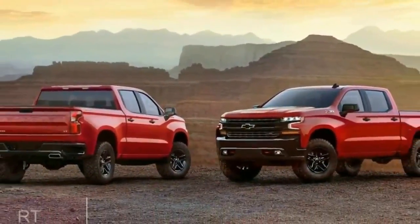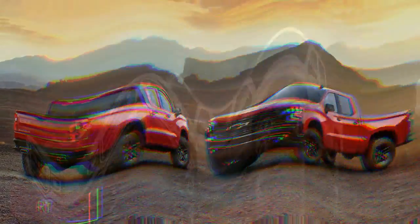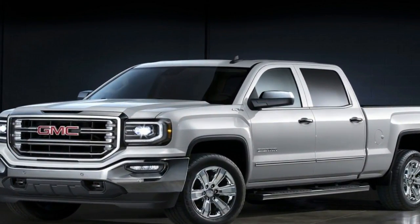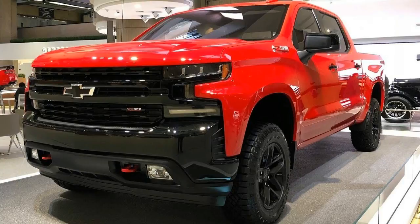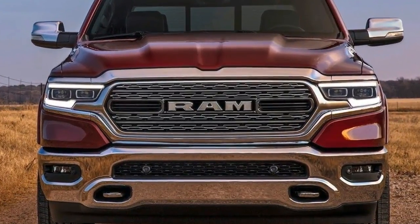The 2018 Detroit Auto Show can almost be renamed the Detroit Truck Show for all the big reveals on the floor. All the 2019 Ram 1500 and the 2019 Chevy Silverado specifications have not yet been revealed, but we can compare their weight, engines, transmissions, and off-road versions to the current 2018 Ford F-150.